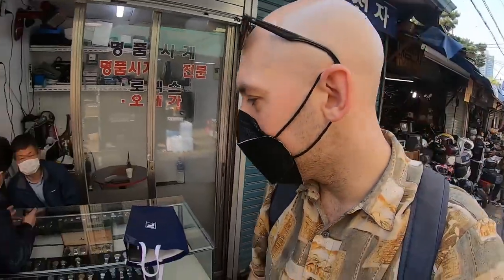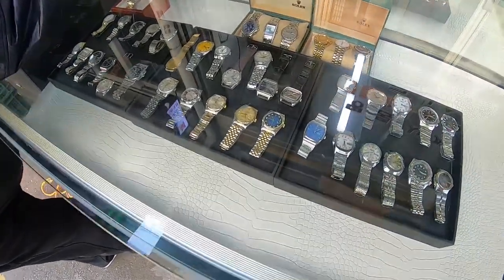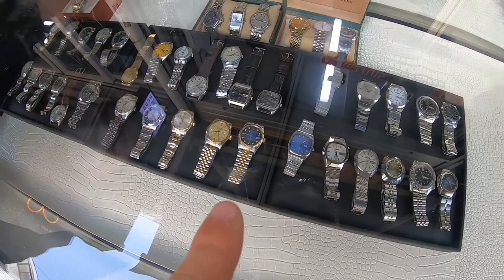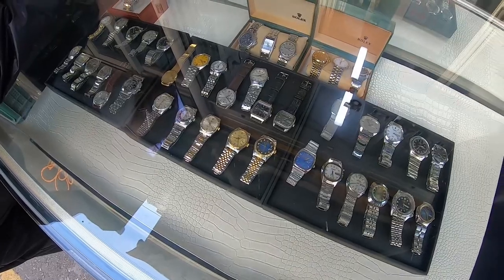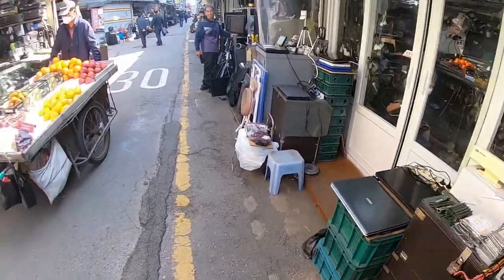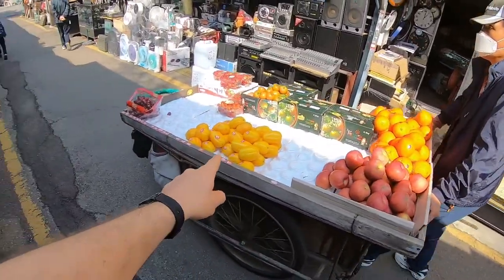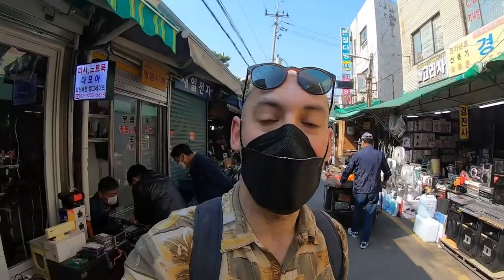I'm going to show you all the variety of retro electronics they have in here. I'm going to start off here with the two old guys selling some watches. Oh, he's got some Rolex! This guy here is selling some fruit — that's the Korean melon, and that is delicious — apples, oranges, and some good music.